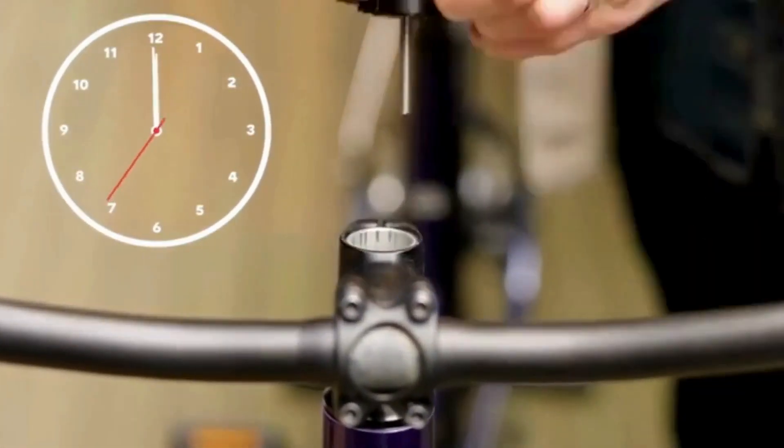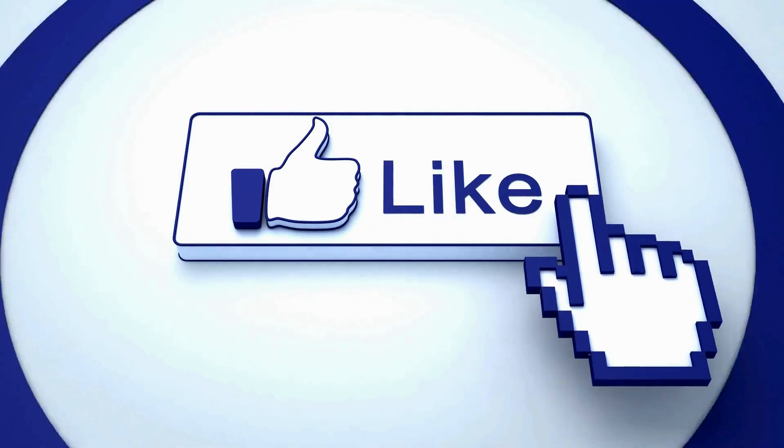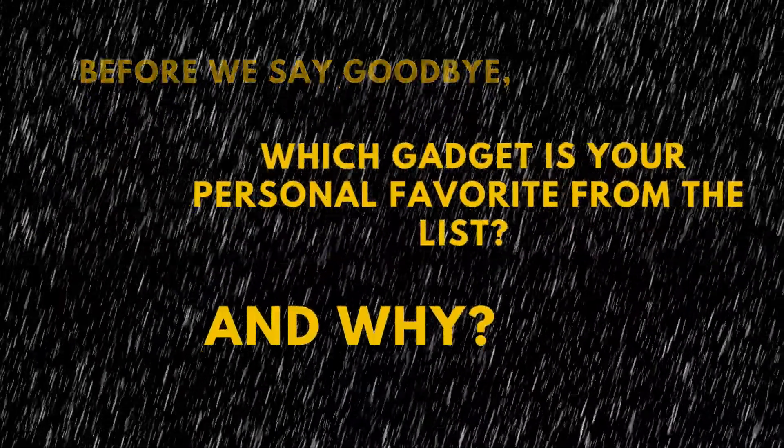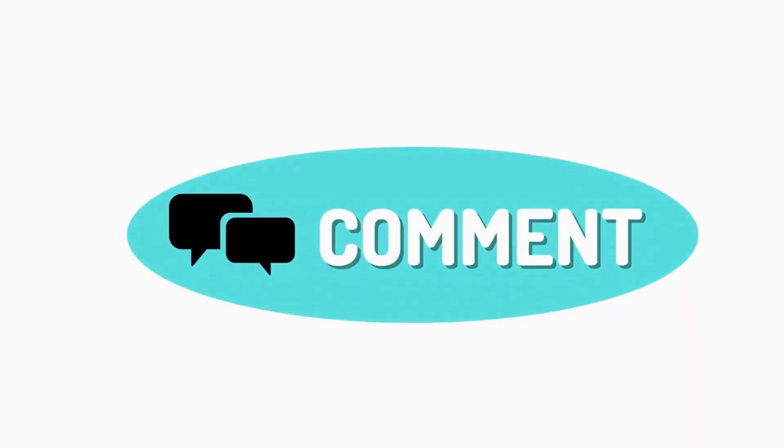Thanks a million for hanging out with us today! If you enjoyed the video, don't forget to give it a thumbs up — your support means the world! Before we say goodbye, which gadget is your personal favorite from the list and why? Let us know in the comment section below. Until next time, stay awesome and take care!